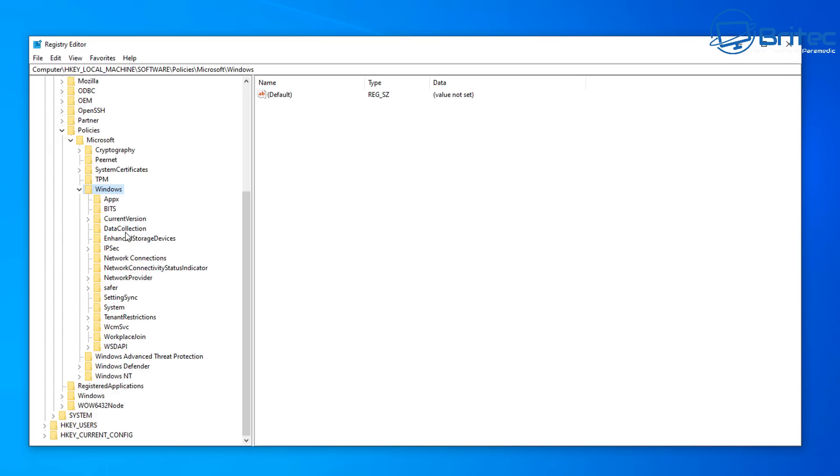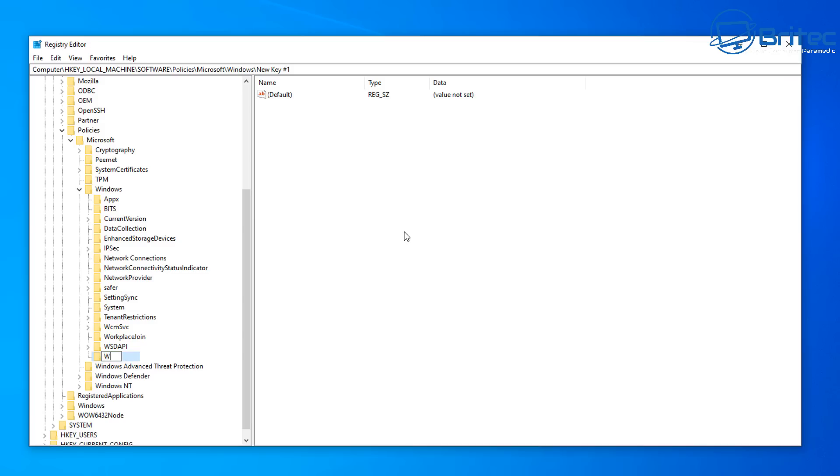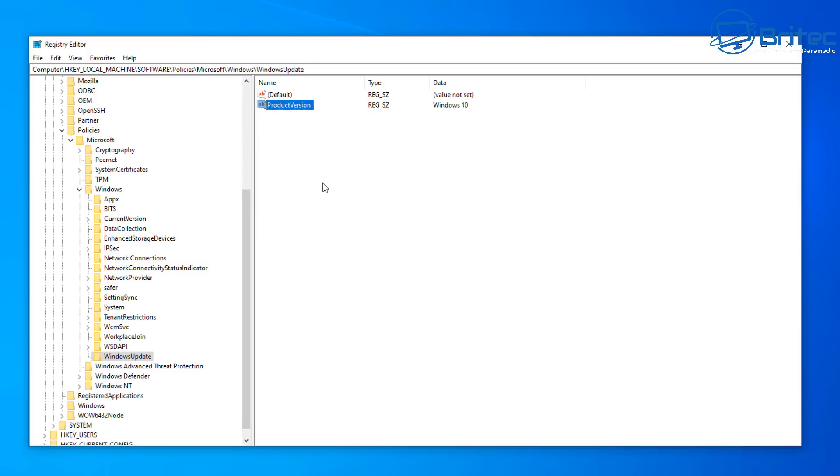Inside the Windows key, we need to create a new key. Right-click, go to New, and create a new key. Call it 'WindowsUpdate' — all one word, no space. Now inside that key, on the right-hand pane, we'll create some new values. Right-click, go to New, String Value, and give this the name 'ProductVersion.' Double-click on it and set the value data to 'Windows 10'.